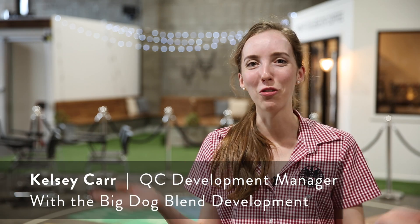Hi, my name is Kelsey. I'm Coffee Quality and Development Manager here at Wolf Coffee Roasters, and today I'm going to be having a mini chat about how we developed one of our house blends, the Big Dog.